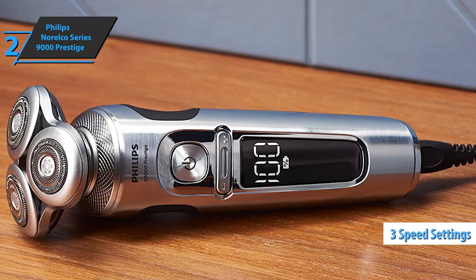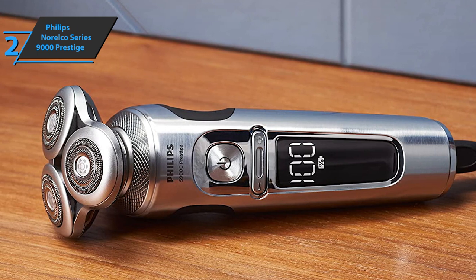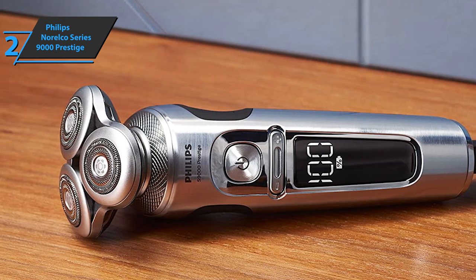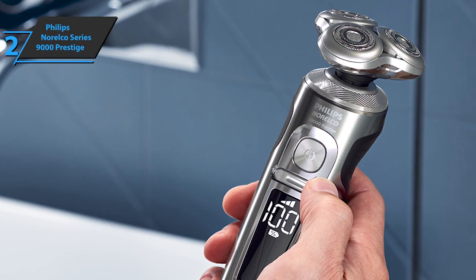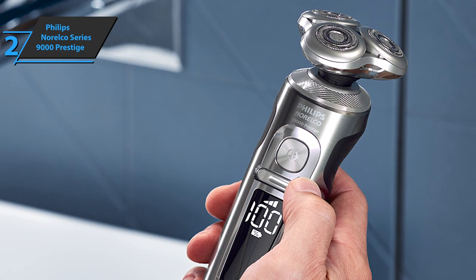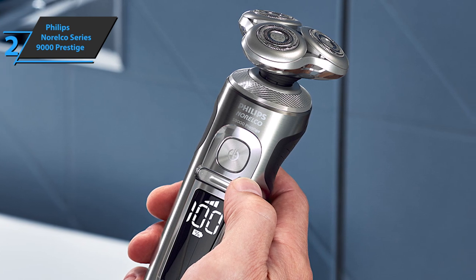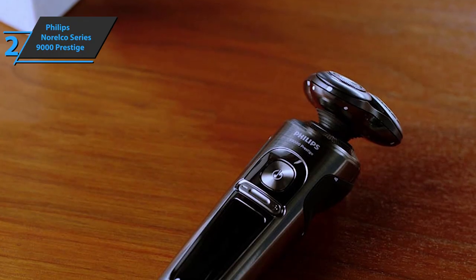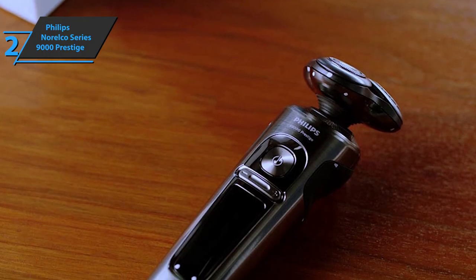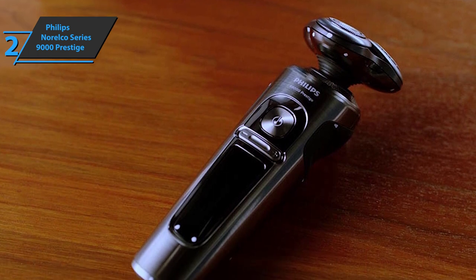There are three speed settings and a function that suits your skin and hair type, so users have at their disposal the option of low skin tolerance, medium option, and very full delivery. You can enjoy a dry or wet shave with shaving gel, cream, or foam — the choice is yours, because the AquaTech 9300 razor technology allows for maximum versatility. The SmartClean system cleans, lubricates, dries, and charges this shaver, saving you time, and the filtration system allows for deep cleaning.